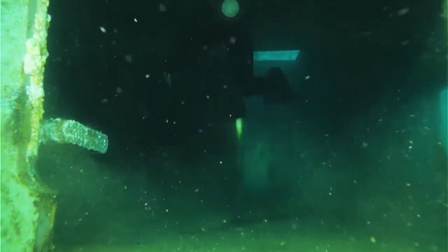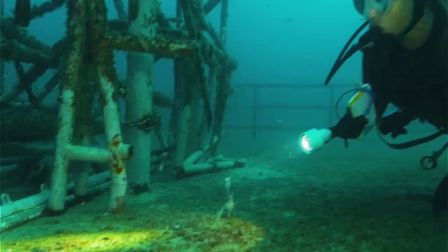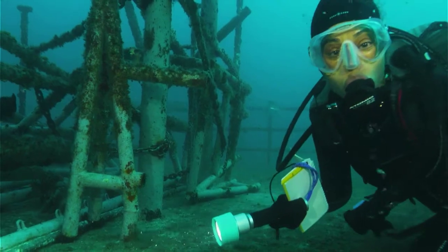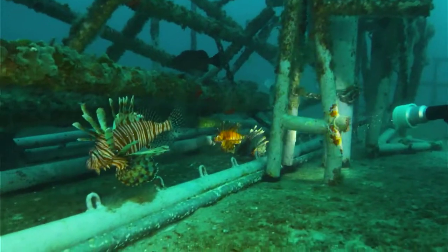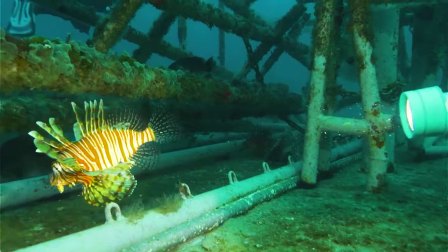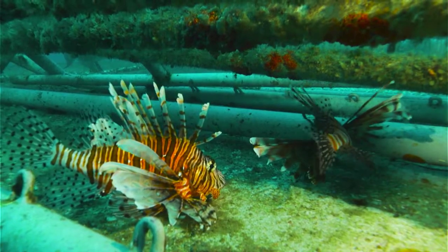To start our survey, we head into the ghostly wreck. It really doesn't take long to spot my first lionfish — three of them, actually. At a distance, their striped bodies blend in with the mangled metal. But up close, they are striking, hypnotic, and unlike any other fish on the reef.